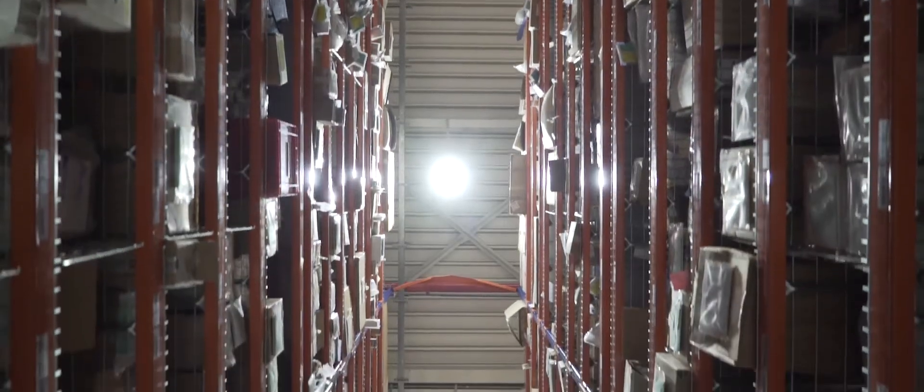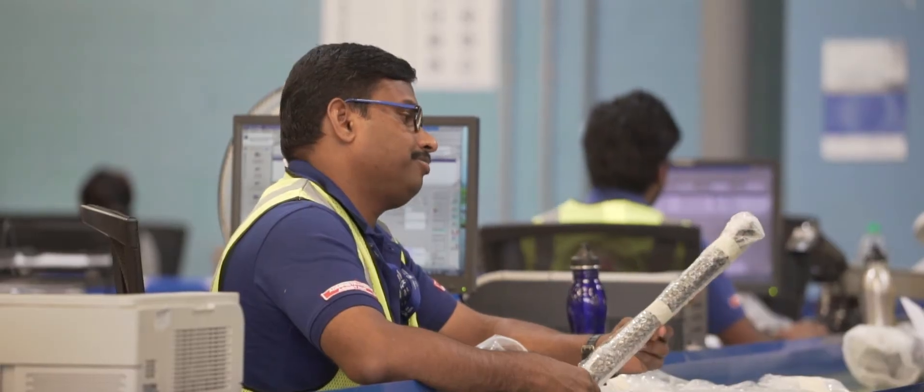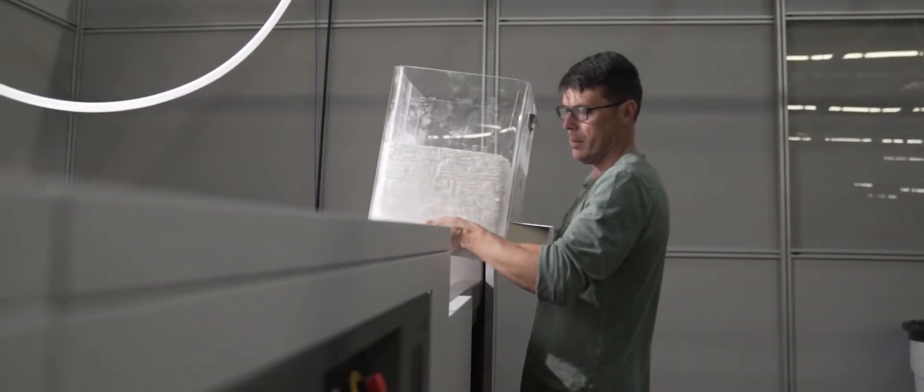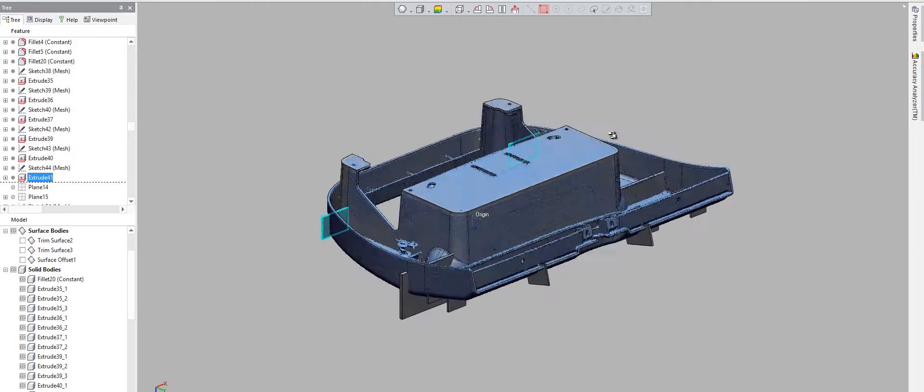There are two main benefits to 3D printing for the airline industry. The first of which is inventory and cost reduction. Historically, airlines have had to maintain large volumes of stock for every individual piece inside their cabin. Now the powdered plastic becomes your inventory, and the CAD becomes your tooling.